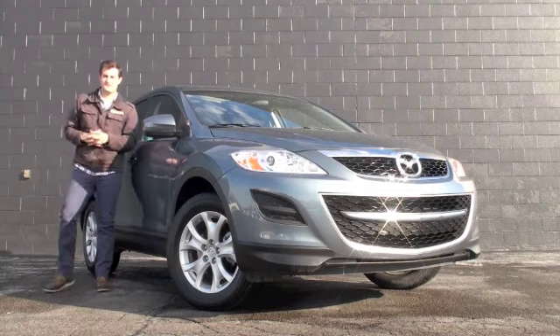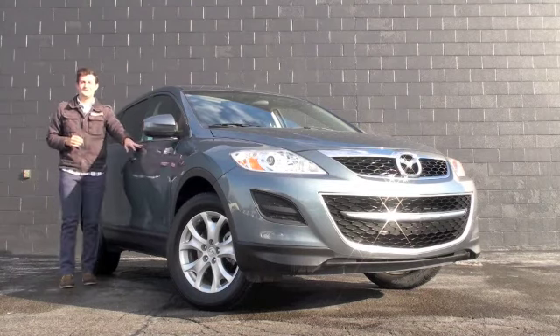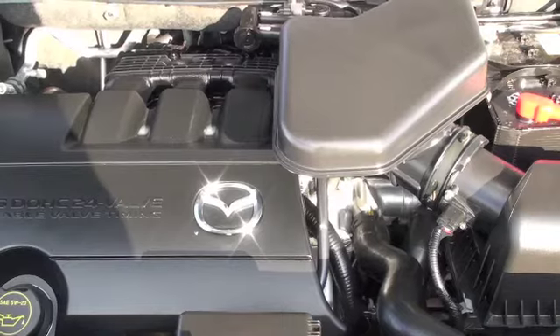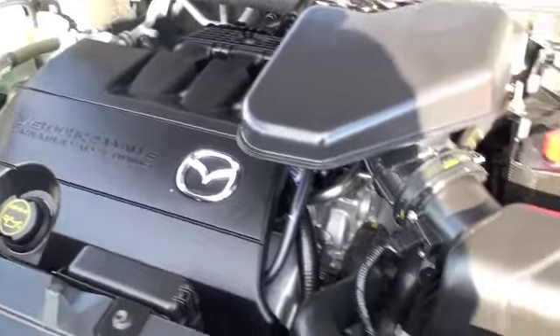Hello, Austin Anderson here with Race from the Northeast Mazda, and right beside me is this fantastic 2012 Mazda CX-9 SUV. Let's get inside and take a look. Underneath the hood you're going to have a very quick 3.7 liter V6 engine.